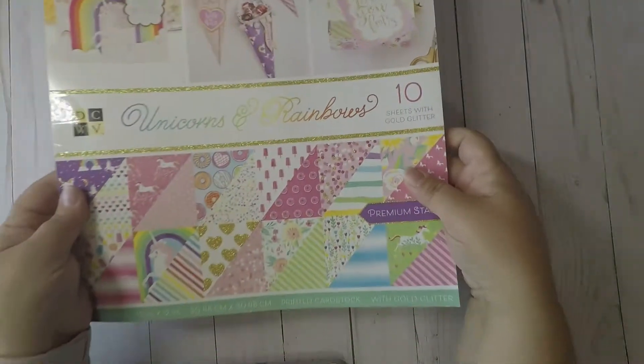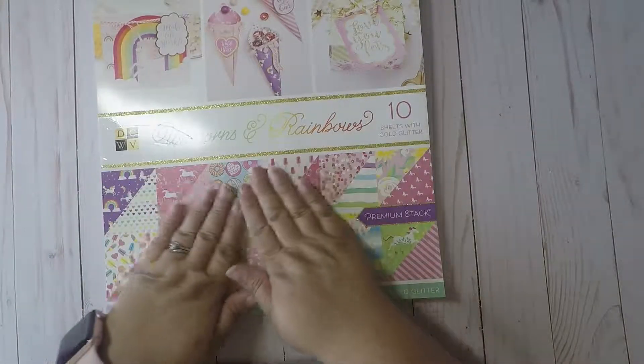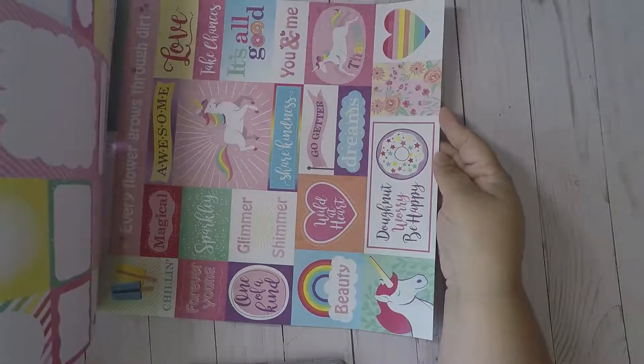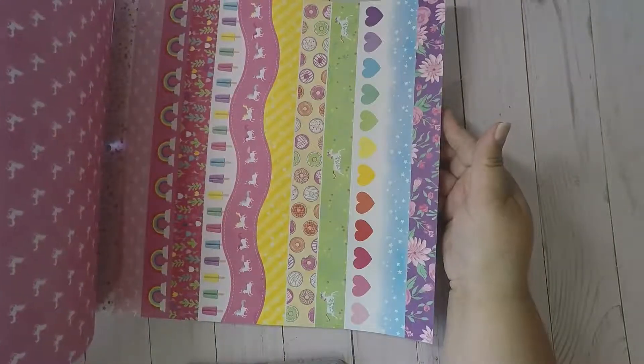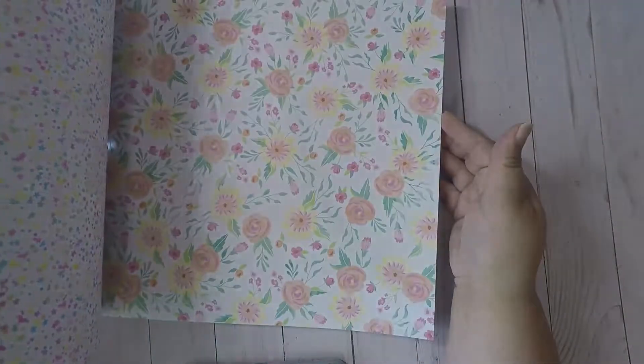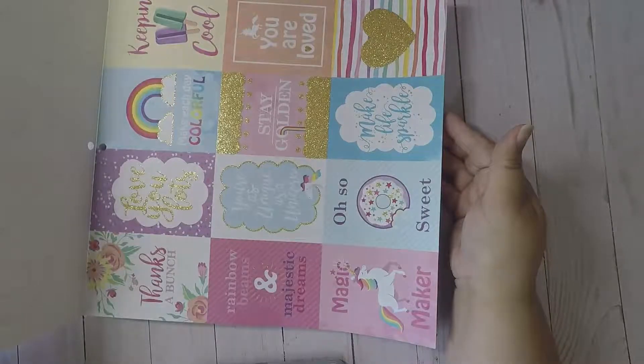My first haul is from Joann's. I did miss the sale yesterday so I had to use some coupons. The first thing I got was this unicorns and rainbows paper stack. I love me some rainbows and unicorns — it is just the cutest paper ever. Really cute for a TN, for tags, for pocket letters, for anything. Just super cute for the summer.